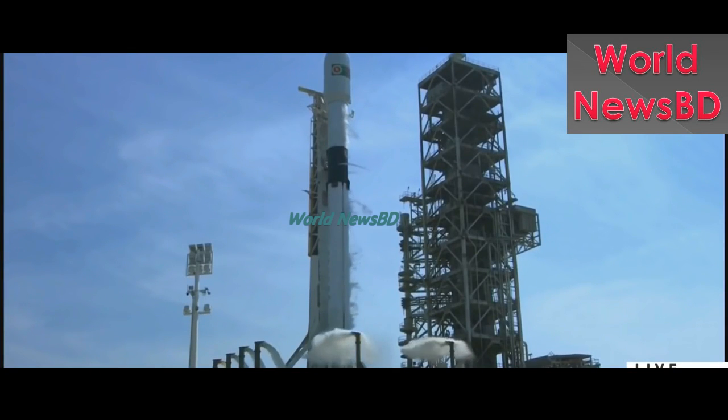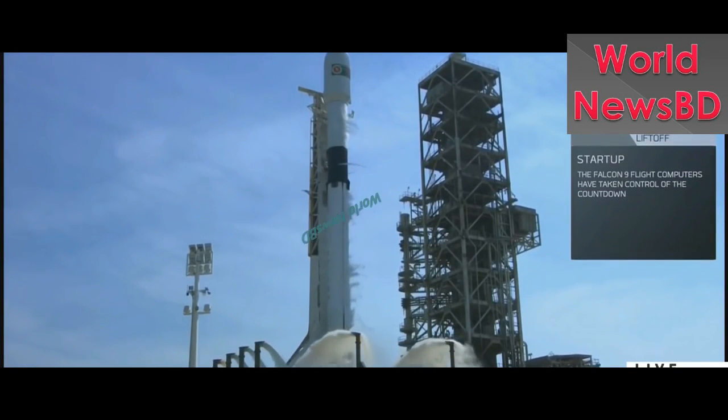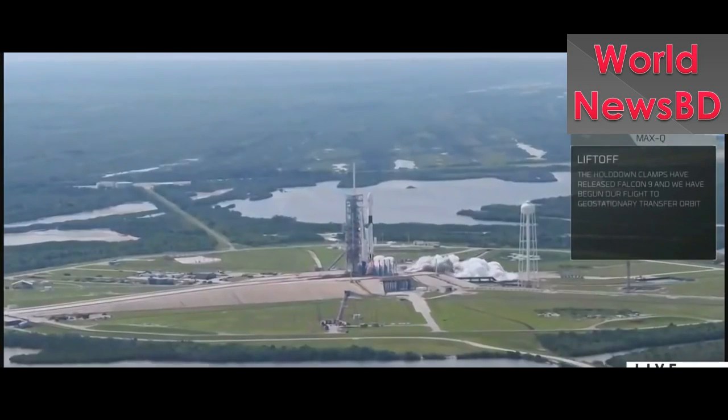9, 8, 7, 6, 5, 4, 3, 2, 1, 0. Ignition, lift off.